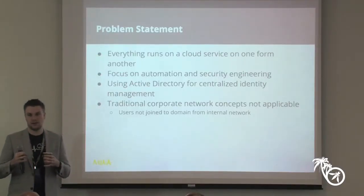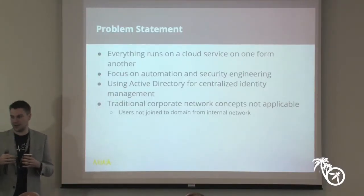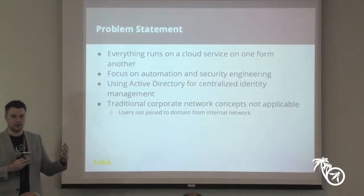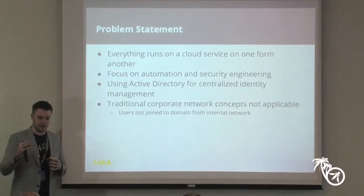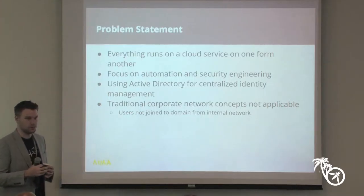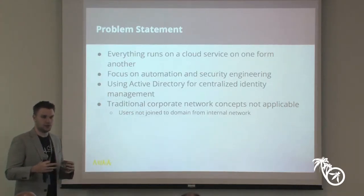So basically what we're trying to solve is how do we build security and bake it into that environment? What we did is use Active Directory for centralized identity management, feeding single sign-on solutions and driving identity for everything at Nuna. It's not 100% complete yet — the service integrations are not yet complete. We'll talk about how we deployed all of that and where it might be useful for you.